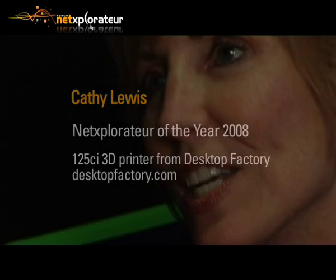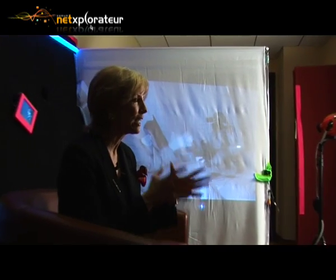I'm Kathy Lewis, the CEO of Desktop Factory. Desktop Factory is an amazing concept where we're going to lead the desktop fabrication revolution. What that means is we're going to give people like you and me a chance to build solid objects from our computers, from a scanner, or from a downloaded website right in our very homes on our own desktop printer.